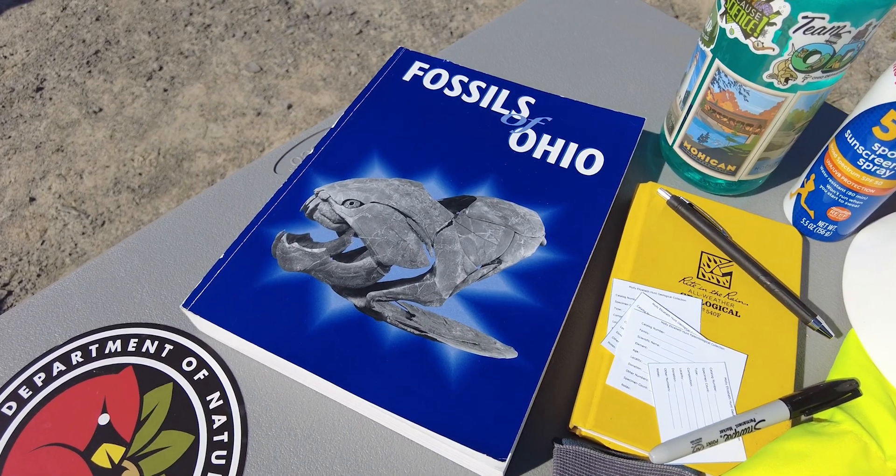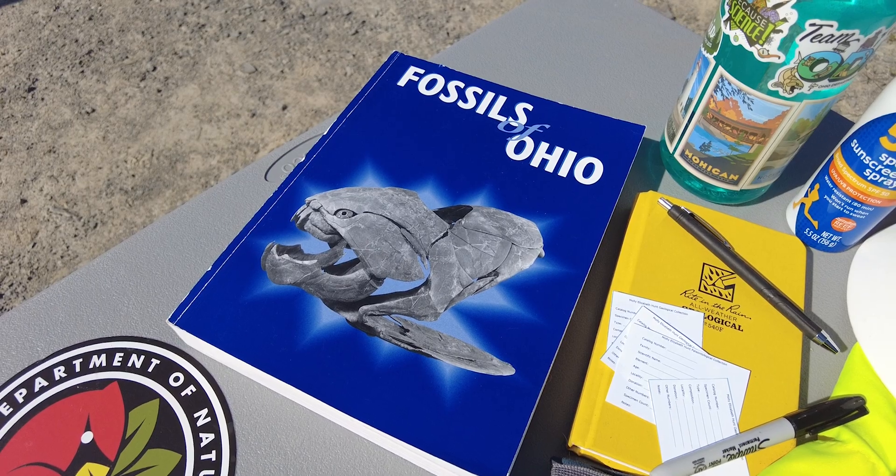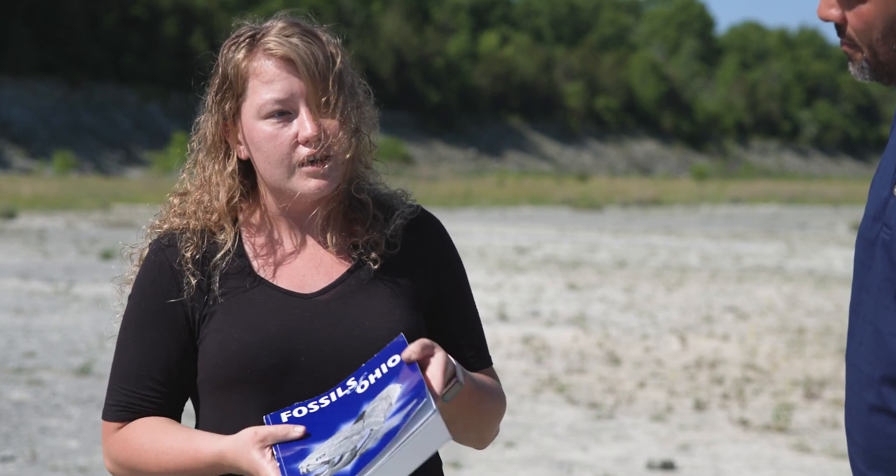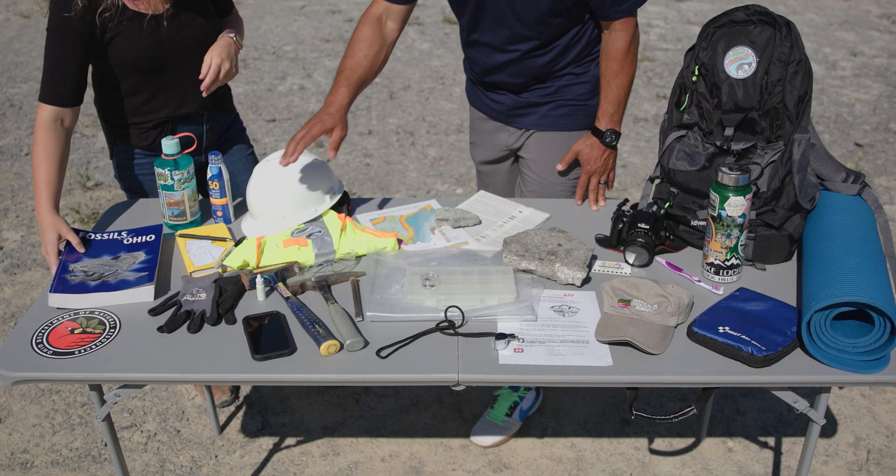When you get it home, there are really great resources out there like the Fossils of Ohio book that can help you fully identify what you find. Fossils are really cool, but if you don't know what they are, they're kind of useless. The easiest way to get it is right through us at ODNR on our Shopify website.